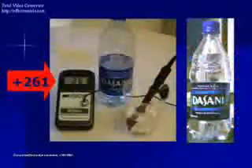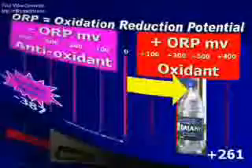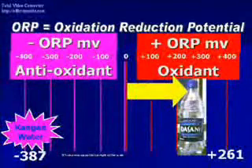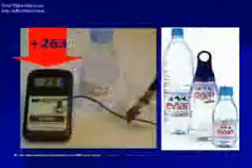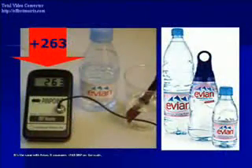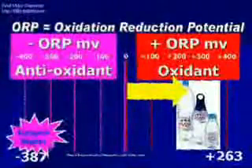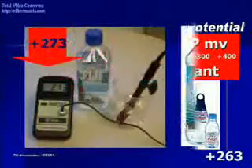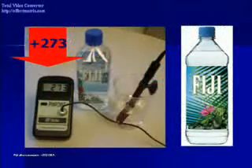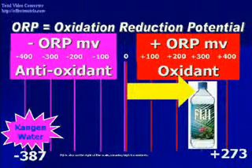The Sunny bottled water measures positive 261 ORP — also way up on the far right of the scale. Evian measures positive 263 ORP, also way out on the positive right of the scale. Fiji also measures positive 273 ORP, and is also on the right of the scale, meaning high in oxidants.